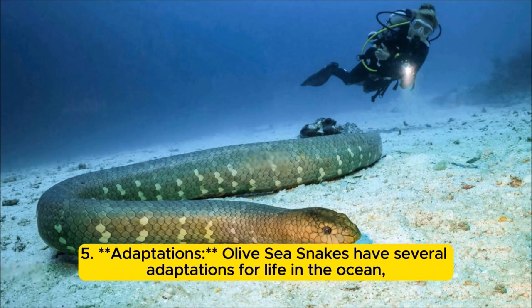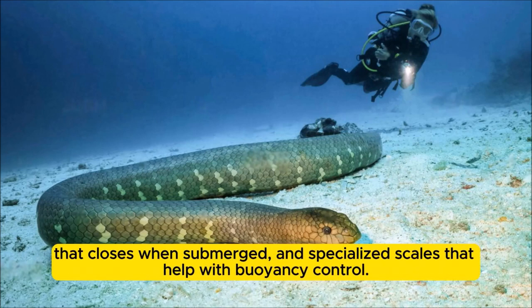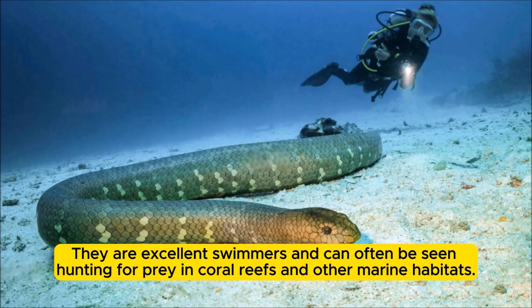Adaptations: Olive sea snakes have several adaptations for life in the ocean, including a flattened tail for swimming, valves in their nostrils that close when submerged, and specialized scales that help with buoyancy control. These snakes are primarily aquatic and spend most of their time in the water. They are excellent swimmers and can often be seen hunting for prey in coral reefs and other marine habitats.